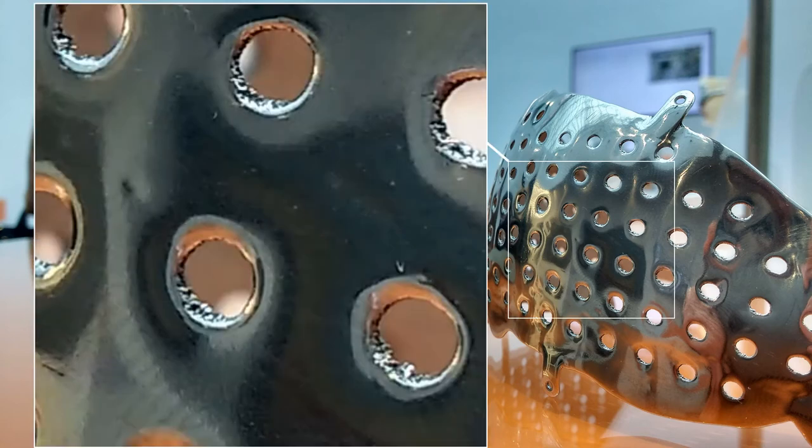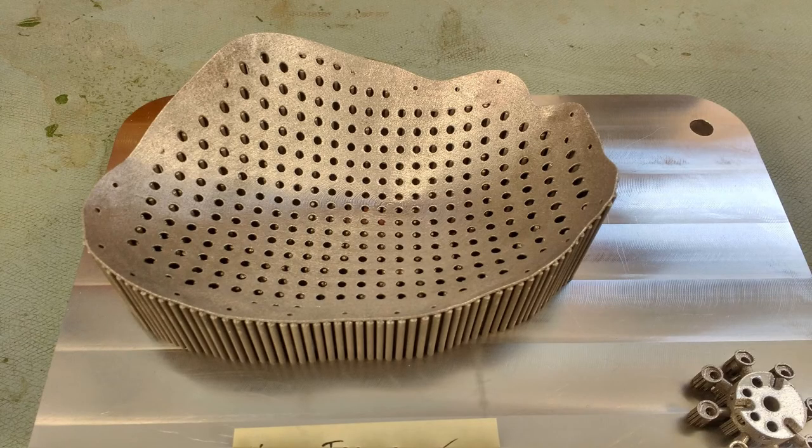Look closely and you can see these holes are not perfectly formed and the implant surface is scratched. Whilst this may not affect clinical outcomes, these limitations should be considered during the design process. Although the customer may receive a highly polished implant, this is what it would have looked like straight from the additive manufacturing build process.